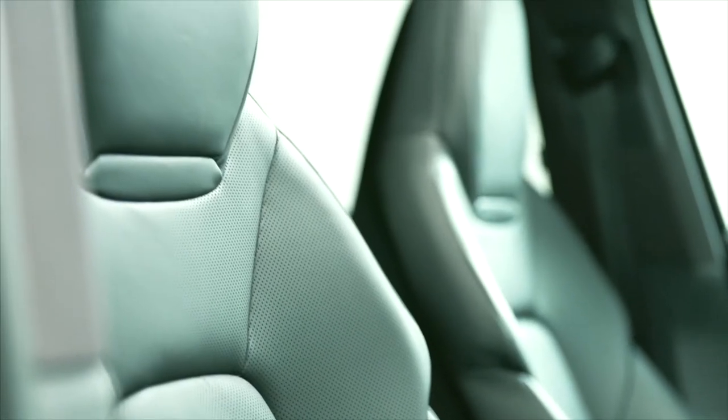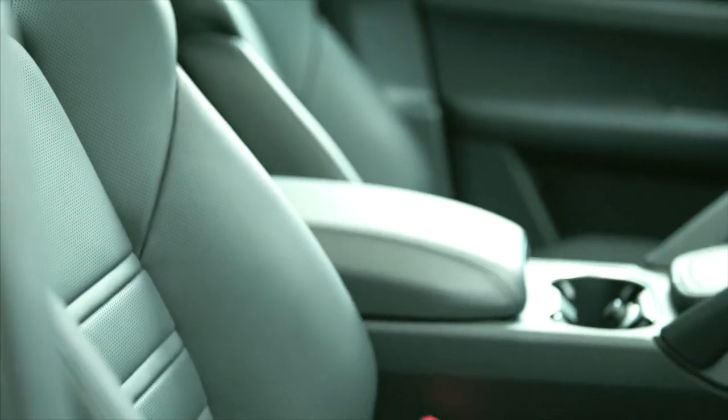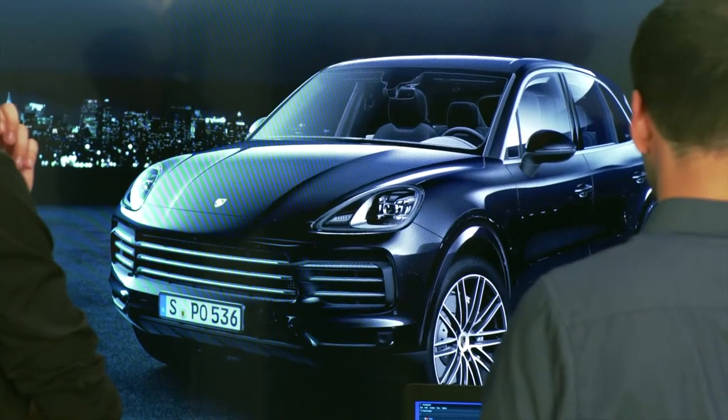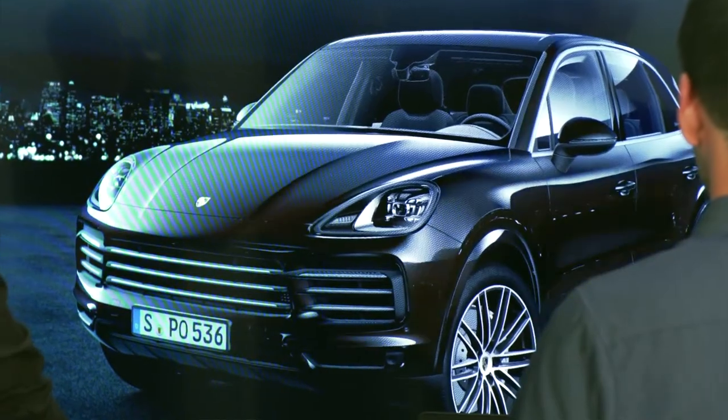Take a sports seat like this, for example, which has turned out very beautifully — a top-class seat, it looks very sportive, with its pronounced shoulders and the integrated headrest, another typical Porsche feature. And looking at the details, another aspect to be considered is the color. It too is a piece of the mosaic that makes a car look new.